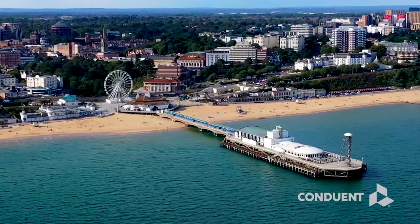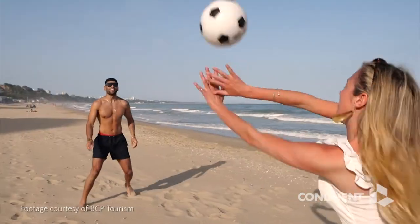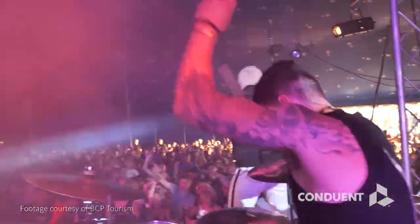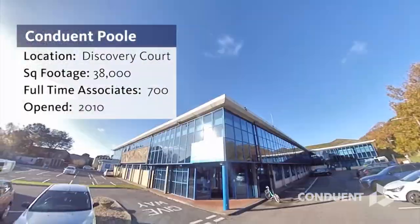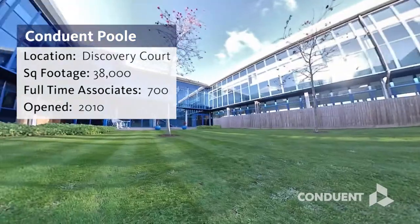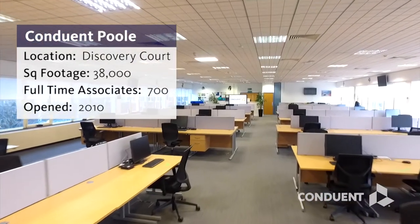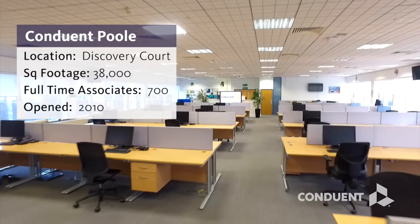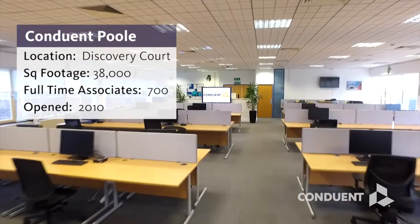Our Poole facility is located on the stunning south coast, near to award-winning beaches, cultural activities and the beautiful New Forest. Conduant is based at Discovery Court, with over 38,000 square feet of office space, set around courtyard gardens and offering a modern, comfortable working environment for our 700 associates, who deliver essential services to our clients 24 hours a day.